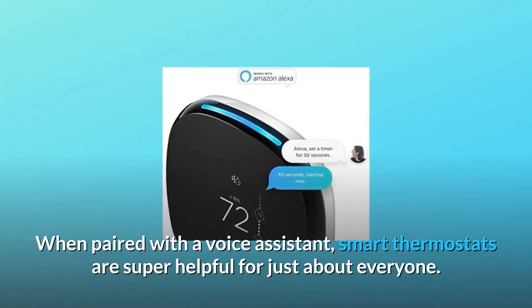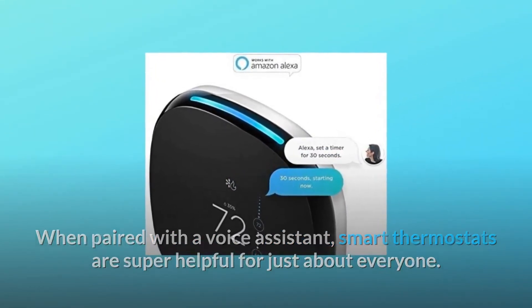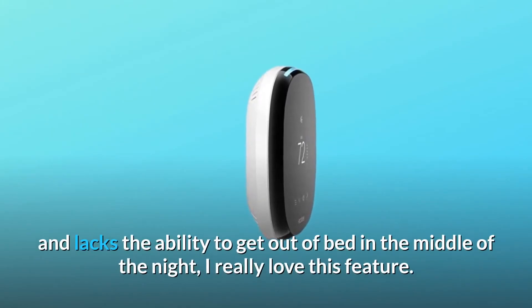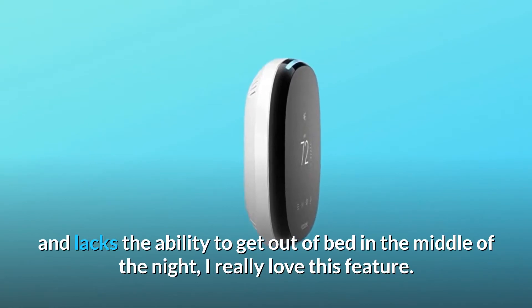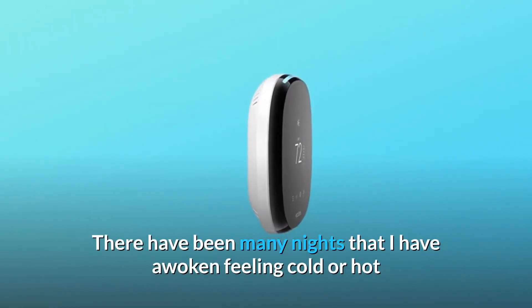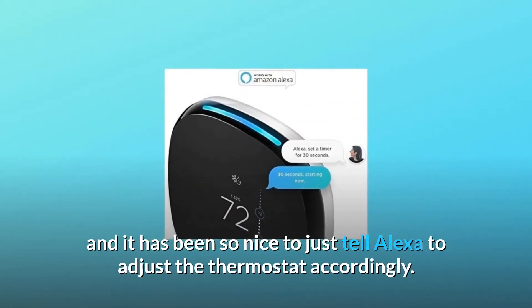When paired with a voice assistant, smart thermostats are super helpful for just about everyone. As someone that struggles to regulate their body temperature and lacks the ability to get out of bed in the middle of the night, I really love this feature. There have been many nights that I have awoken feeling cold or hot, and it has been so nice to just tell Alexa to adjust the thermostat accordingly.